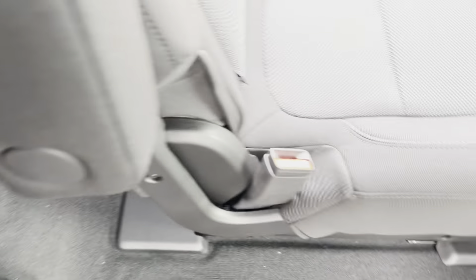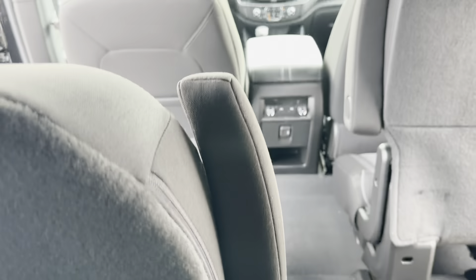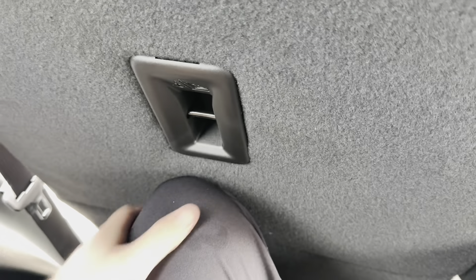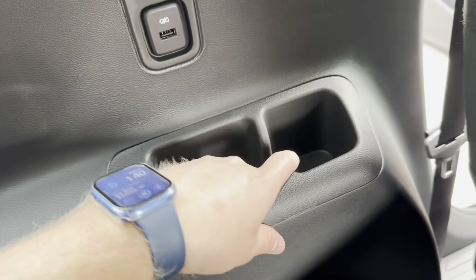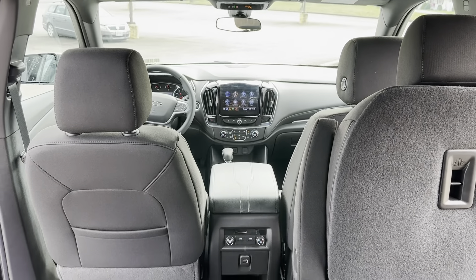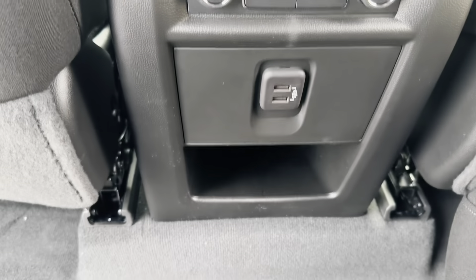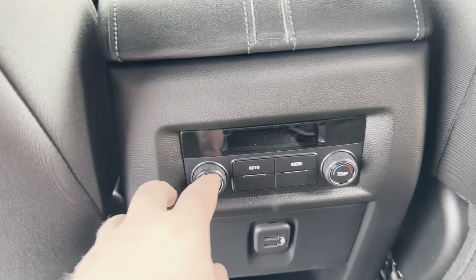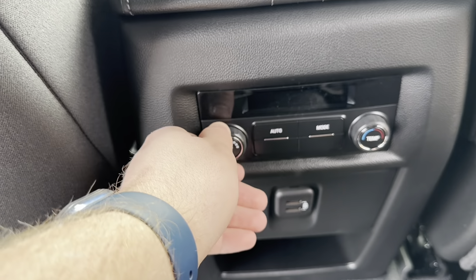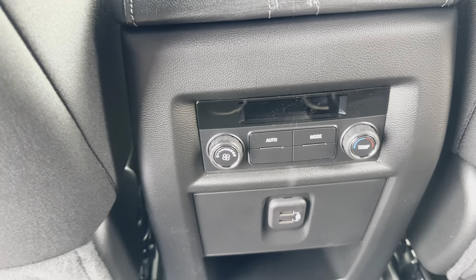Hopping into the third row — I'm about six feet tall so third row seating doesn't always work best for me, but there is some usable space. You're right up against the back, with a USB port, cup holders, and side storage. Up in the front of the third row area you have a couple more USB ports, a storage cubby, and controls for the rear AC and heat — auto mode, temperature, and fan speed.